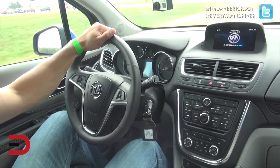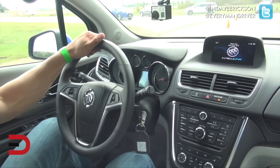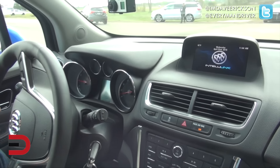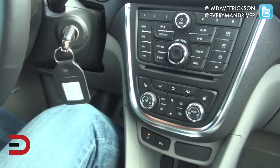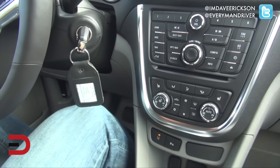I'd love to hear your thoughts in the comments section below about what you think of this interior and center stack. Up top we have a seven-inch color screen — actually looks smaller than that, but it is seven inches — and all your buttons and options down below with climate control, navigation, and seat heaters.